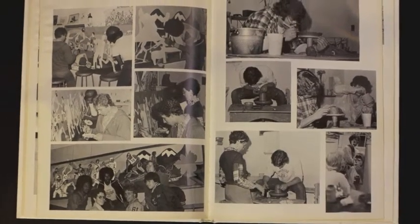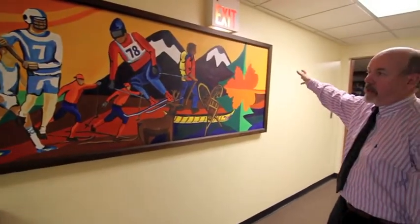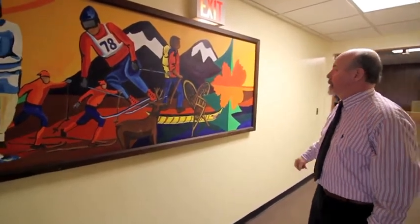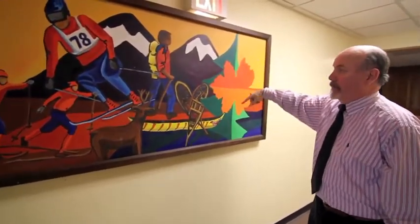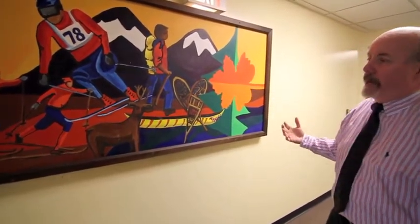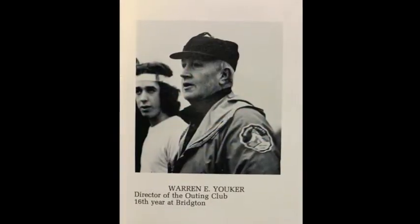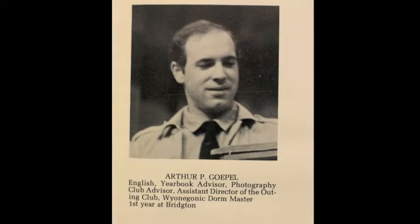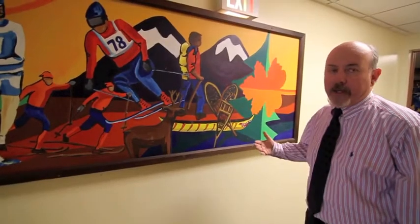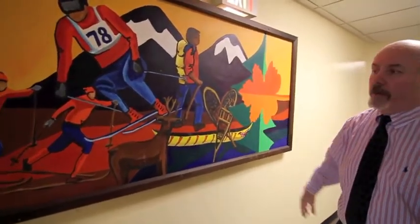The mural depicts a whole bunch of stuff. It starts out on this side of the wall basically talking about the four seasons of the Bridgerton area. At that time we had a very big and strong outing club program, which was part of the athletic piece in a sense. Lauren Euchre and Phil Gopal always considered themselves outing club coaches, so to speak. But this piece talks about what the outing club was all about.